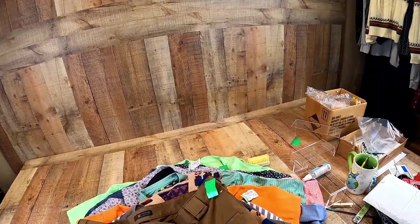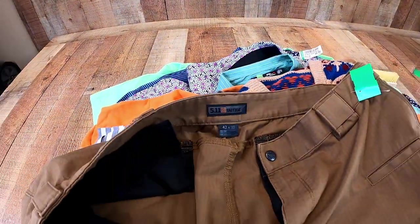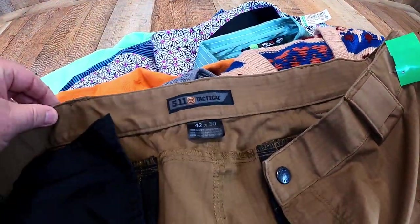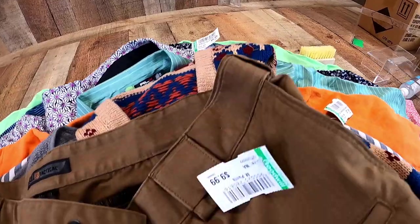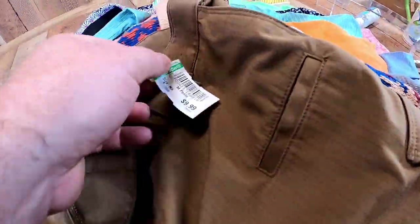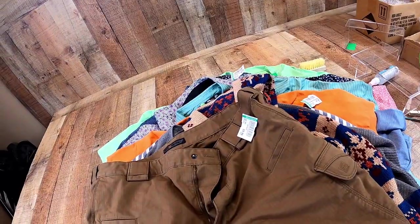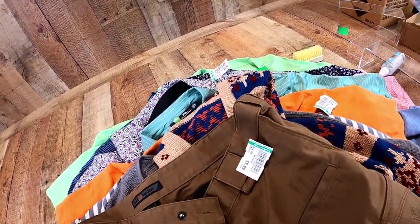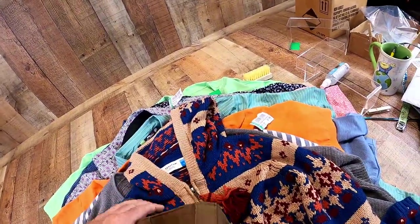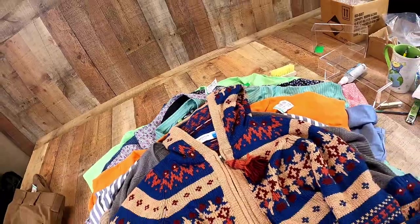I'll show you what I got. 511 Tactical — it's a great brand, you guys see us picking it up all the time. I paid about $10 for these and I'll probably list them for $35. We'll sell them around that price. They're going to sell. Sometimes you got to pay up for them — unfortunately they know what they are there.